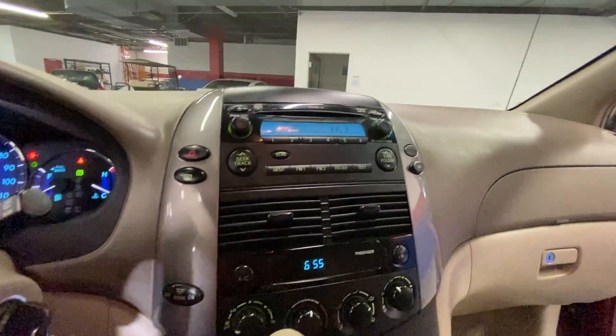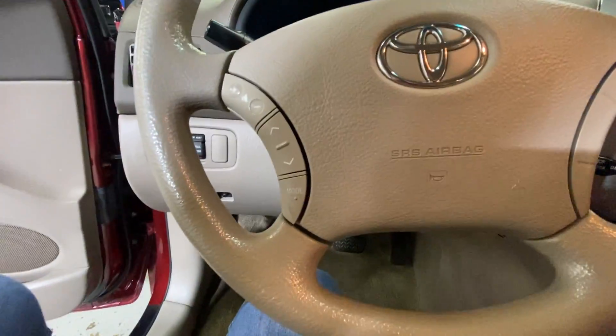AM FM radio, CD player, you do have your auxiliary, cruise control settings, station control settings on your steering wheel. Has 162,000 miles.